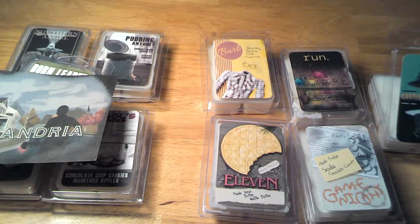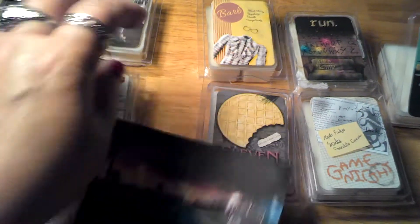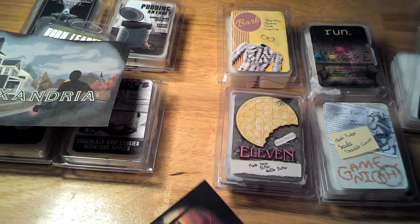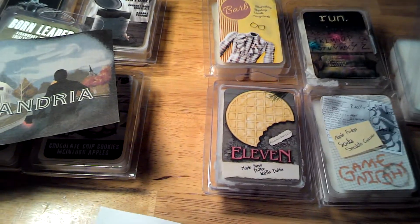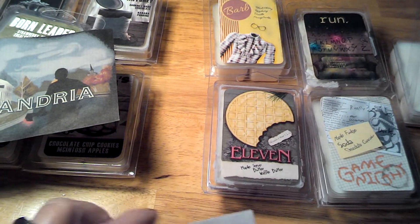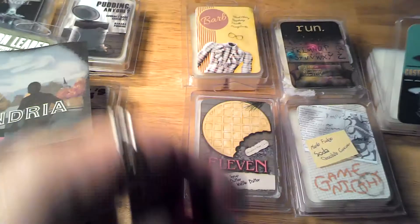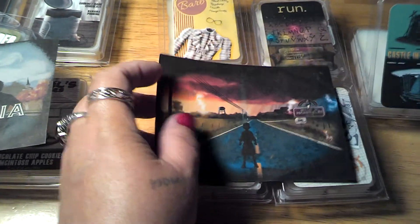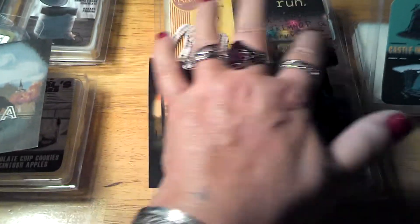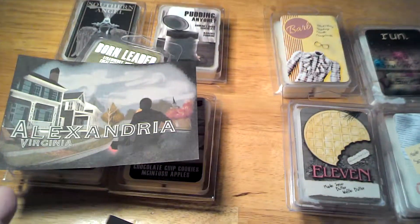Victoria is the November box and it's based off The Walking Dead. This one is Stranger Things. You get five waxes with them, and each one has original artwork to go with it.